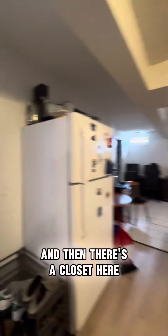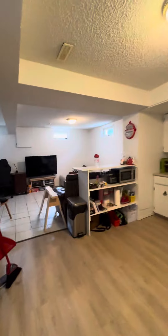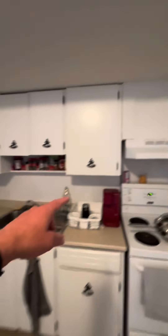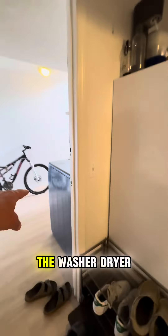There's a closet here too. And obviously the kitchen has a stove, sink, hood fan, and fridge — and again the washer and dryer.